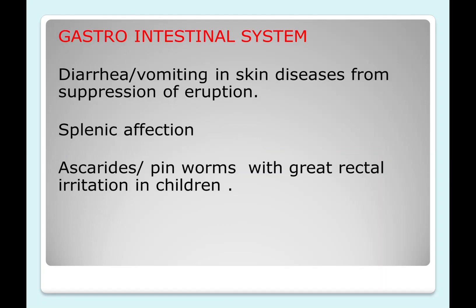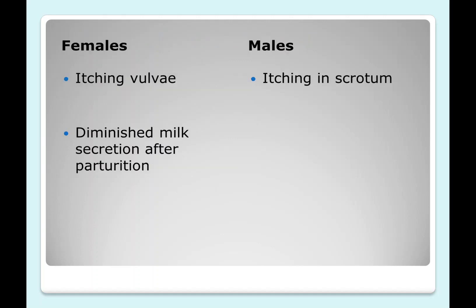Regarding the gastrointestinal system, the main complaint arises from suppression of skin eruptions, leading to diarrhea and vomiting. It is also a good remedy for splenic affection. In children, think of itching in the anal region due to pinworms or ascarides. In female complaints, there is itching in the vulva and an important symptom of diminished milk secretion after parturition — Urtica urens can be given for deficient milk secretion. In males, there is itching in the scrotum and rash-like eruptions on the genitals.